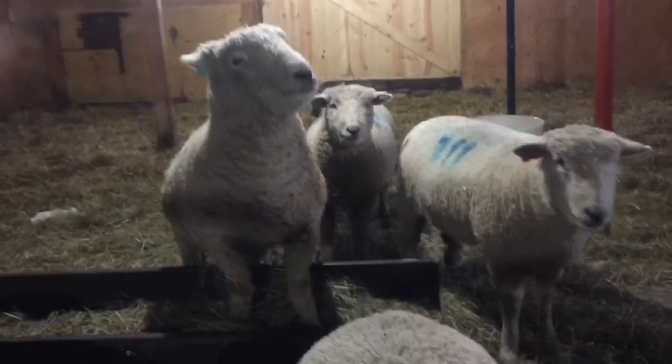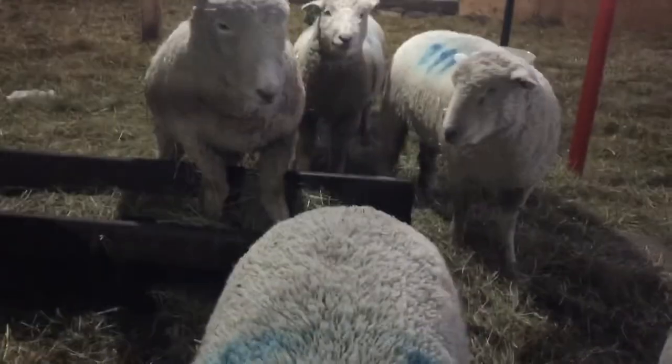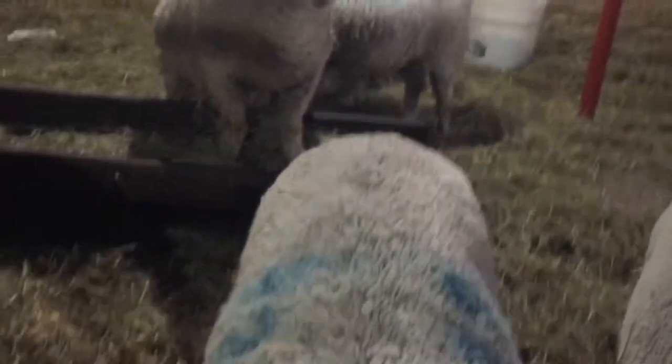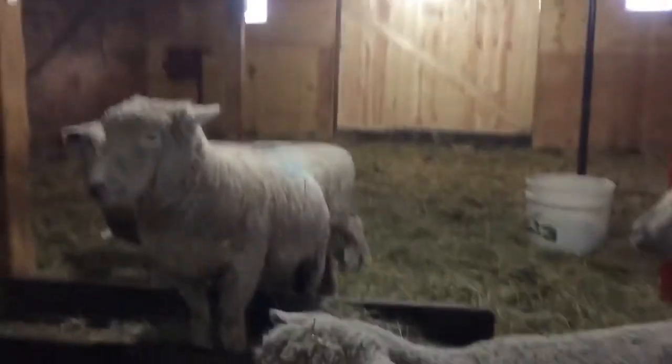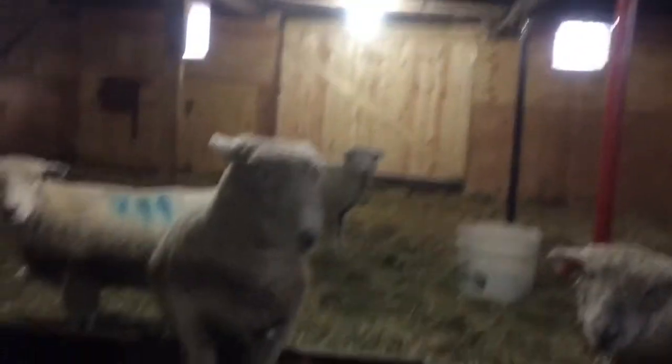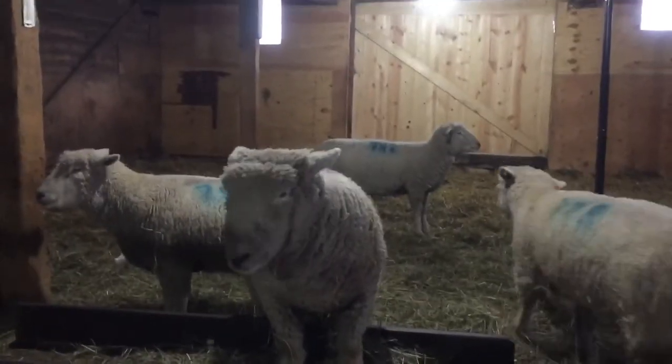I think the first ewe is supposed to lamb January 23rd. On December 19th we gave them all pre-lambing shots out in the barn — we just cornered them over there and grabbed them one by one. We gave them a 5-millimeter shot to help with lambing. Me and my sister are going to show these ewes and lambs.